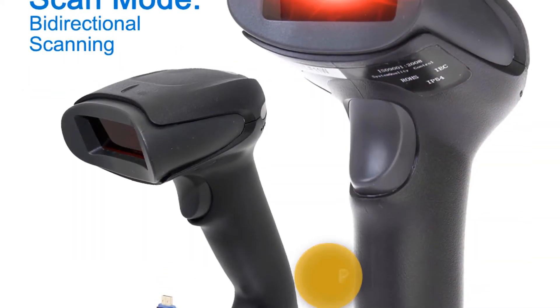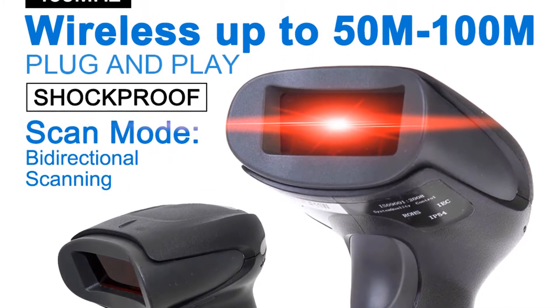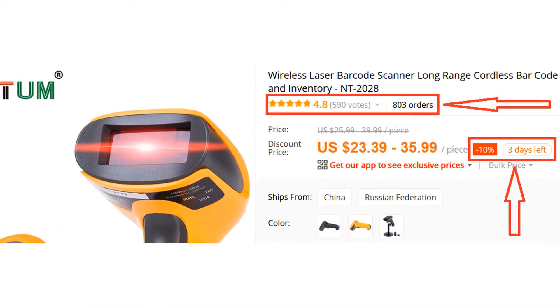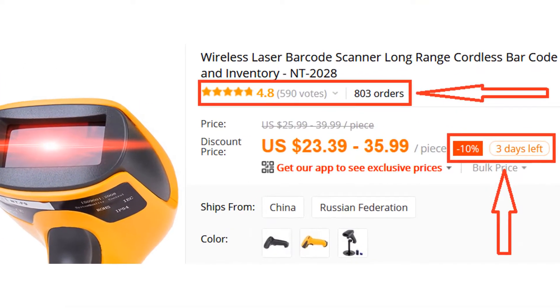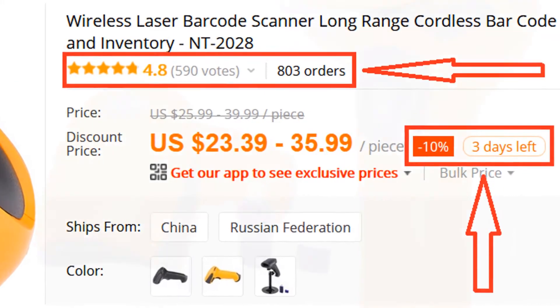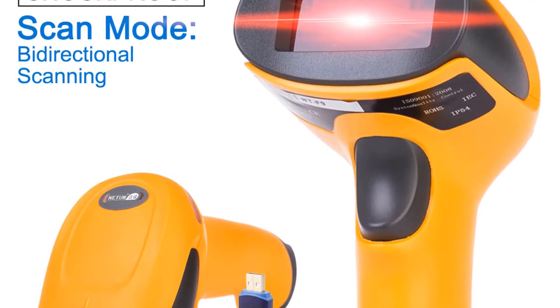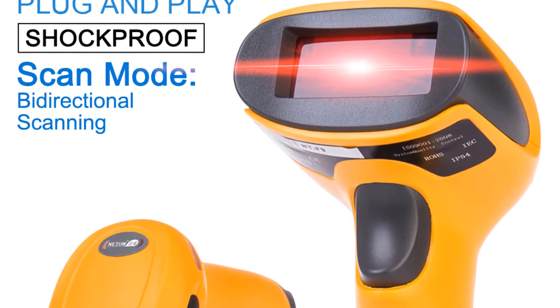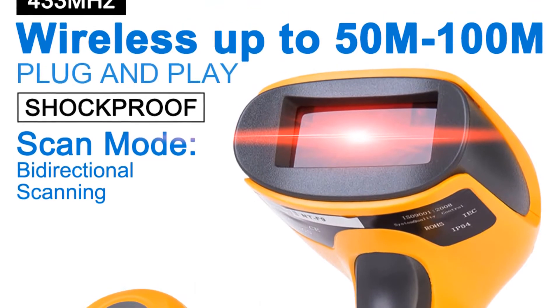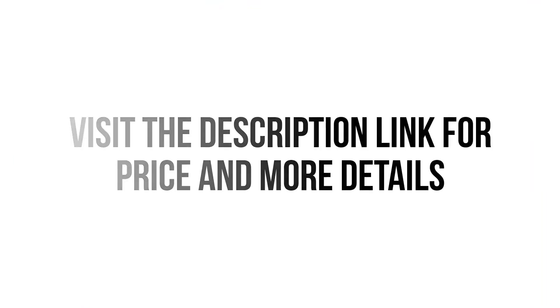Overall, it can be a good choice if you really need a best barcode scanner and don't want to invest much money. More than 800 persons have already bought this and their reviews show it is really excellent. We think this barcode scanner is the best for you — you won't find such a good barcode scanner at such a low price. Visit the description link for price and more details.